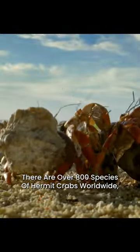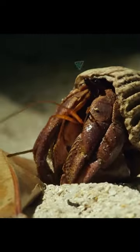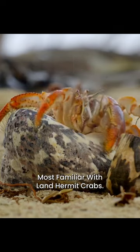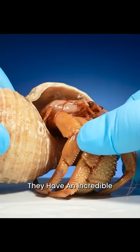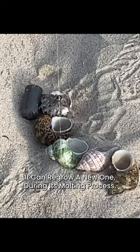There are over 800 species of hermit crabs worldwide, and almost all are ocean dwellers, though people are likely most familiar with land hermit crabs. They have an incredible ability to regenerate limbs — if a hermit crab loses a claw or a leg during a fight or an accident, it can regrow a new one during its molting process.